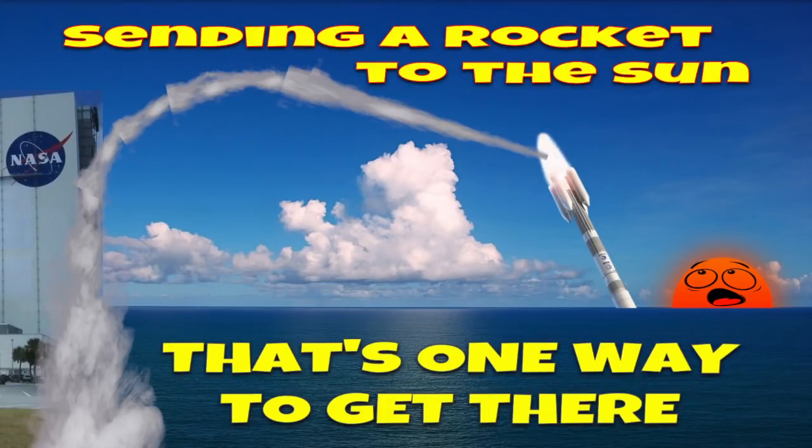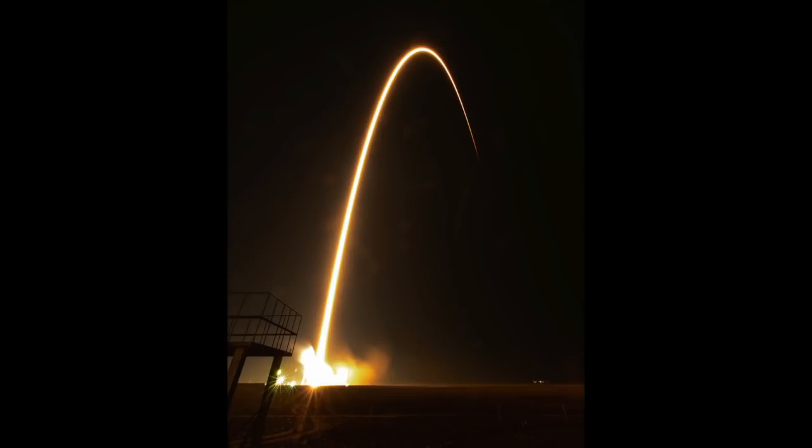Hello everyone, hope you're doing good. I wanted to share something that I saw and thought was quite obvious and very interesting, and that is the launch of the Parker Space Probe that is on its way to the sun — supposedly.